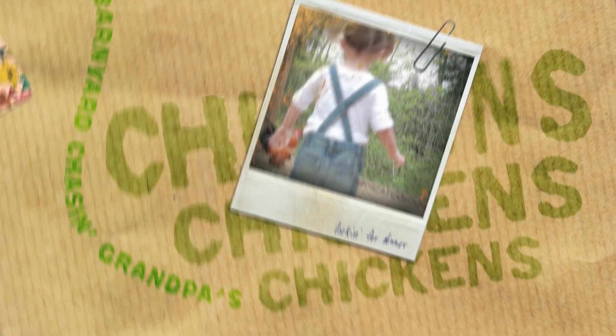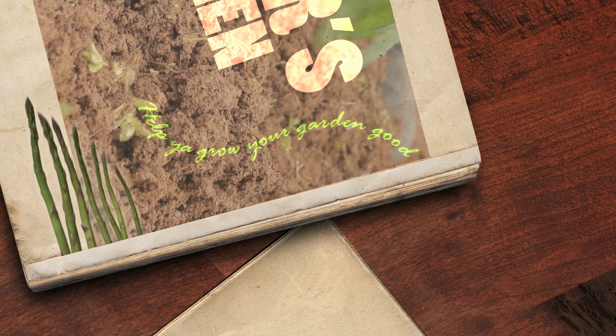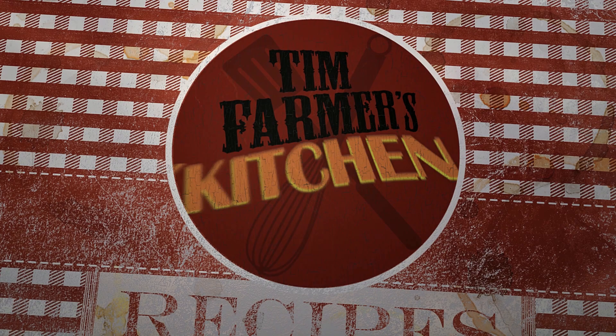Spices, slices, cuts and dices, gonna slash your grocery prices right here in the farmer's kitchen. Help you grow your garden good with recipes to suit your mood. Try some grub you've never tried before. Smash it with a wooden mallet, gonna educate your palate right here in the farmer's kitchen. And Tim Farmer's Country Kitchen.